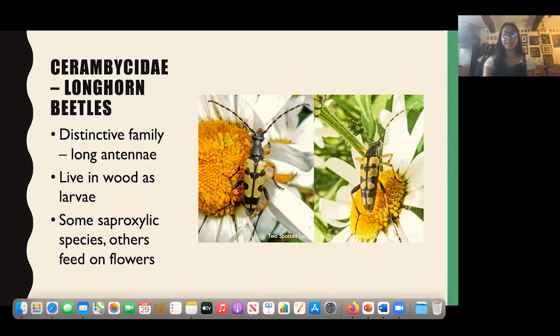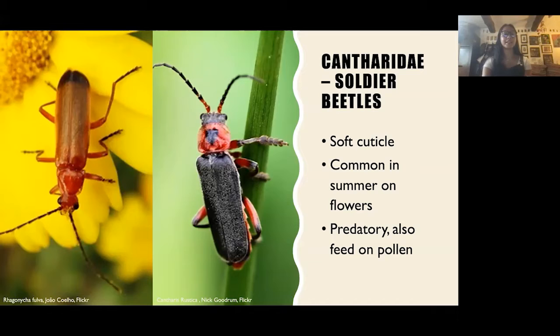Then we have the Cantharidae — the soldier beetles. Unlike other beetles with quite hard exoskeletons, these have a fairly soft cuticle. They're really common in summer on flowers, in wildflower meadows and grasslands. Many are predatory, feeding on pests, but they also feed on pollen. Rhagonycha fulva is really common — you'll see these everywhere.